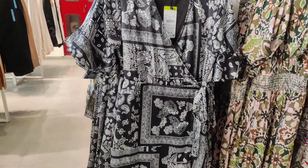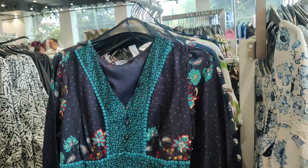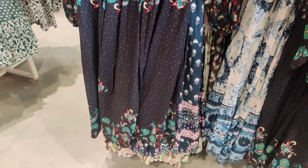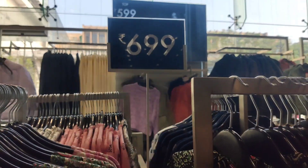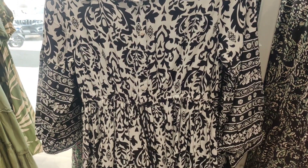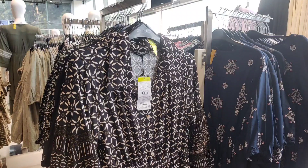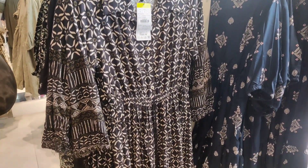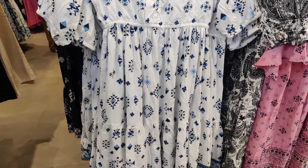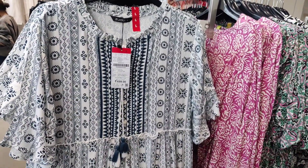I liked this black dress with a combination of black and white — it was very beautiful with blue flowers and black, priced at 699. There were short dresses available, knee-length styles. Long dresses were 899 and short dresses were 699 and 799, available in different prices. You will get more color and variety here.